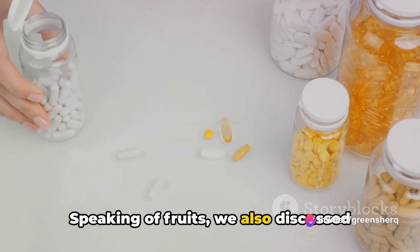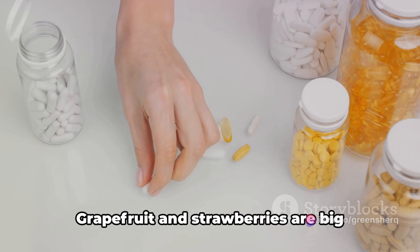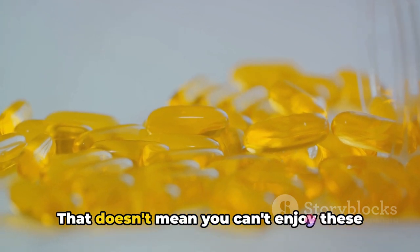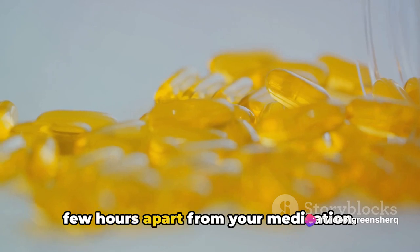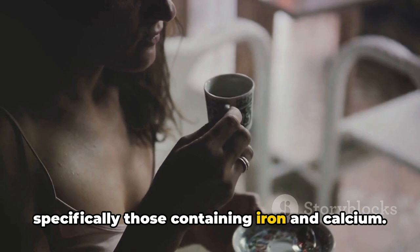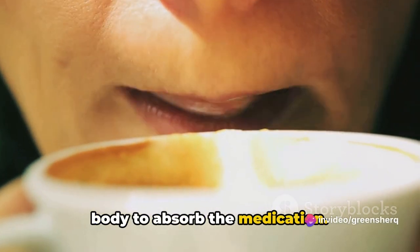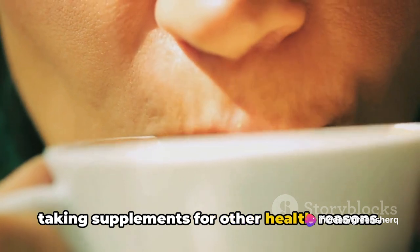Speaking of fruits, we also discussed certain types that you might want to limit when taking levothyroxine. Grapefruit and strawberries are big culprits here — they contain compounds that can interfere with the absorption of the drug. That doesn't mean you can't enjoy these fruits, but it's best to consume them a few hours apart from your medication. Then we moved on to supplements, specifically those containing iron and calcium. Both of these minerals can bind to levothyroxine, making it harder for your body to absorb the medication.